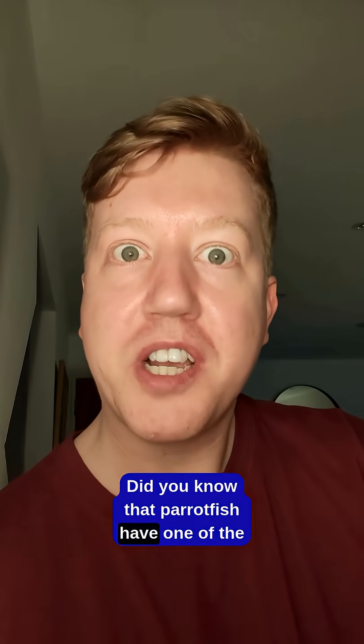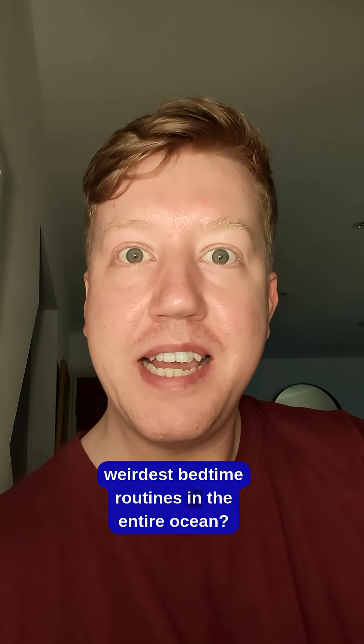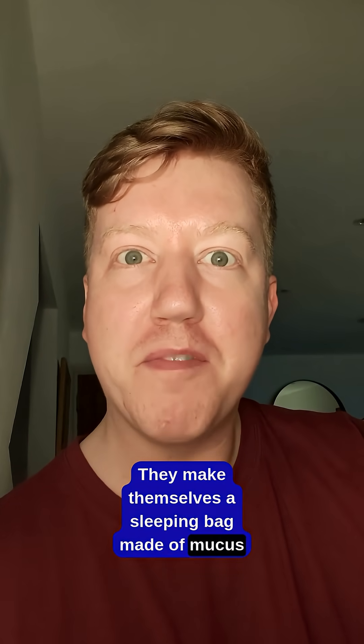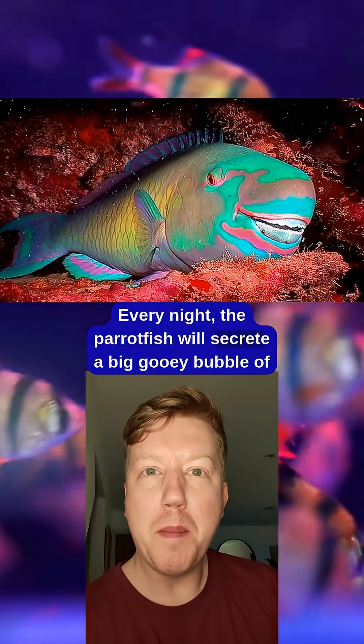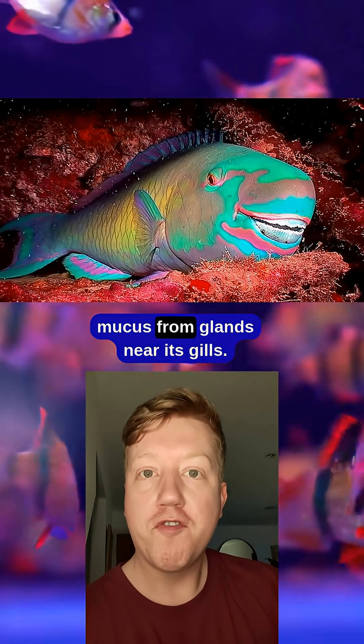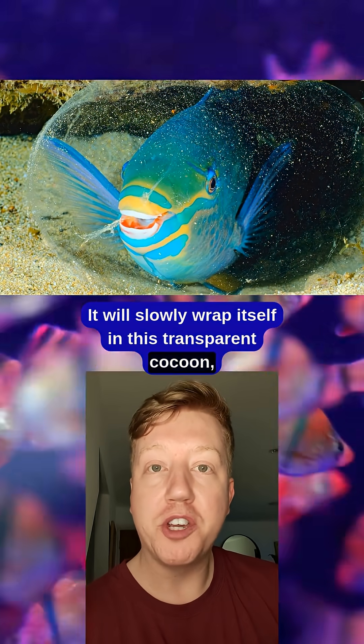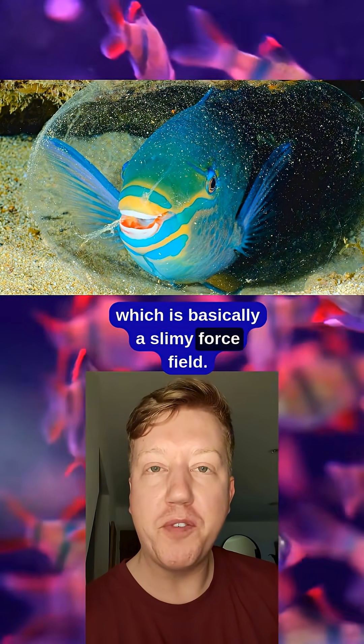Did you know that parrotfish have one of the weirdest bedtime routines in the entire ocean? They make themselves a sleeping bag made of mucus. Every night the parrotfish will secrete a big gooey bubble of mucus from glands near its gills, and slowly wrap itself in this transparent cocoon, which is basically a slimy force field.